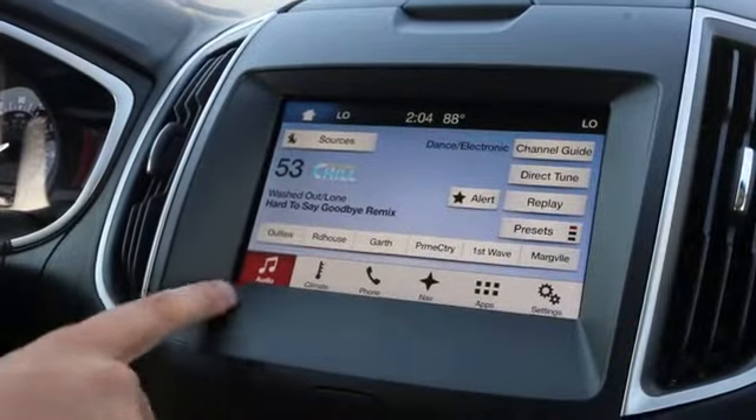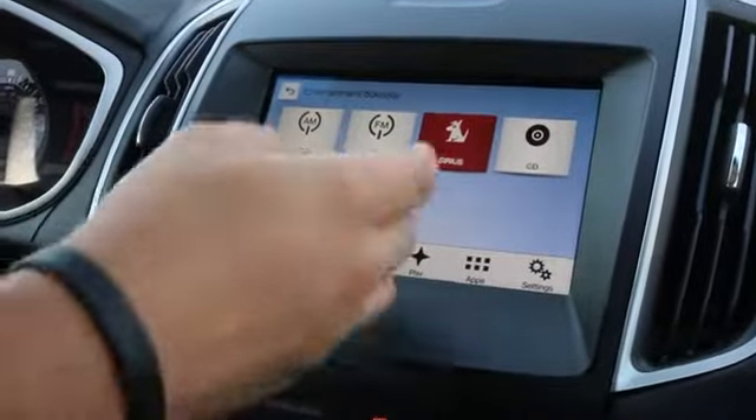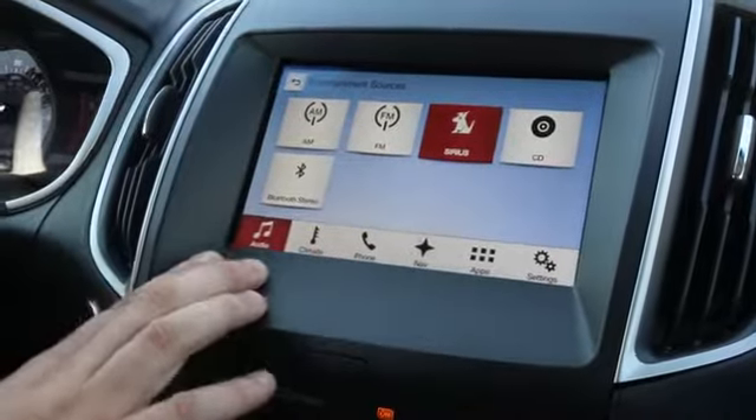The first thing on the screen you're going to see is audio. This is going to have all your sources as far as AM, FM, Sirius, CD, and Bluetooth stereo.